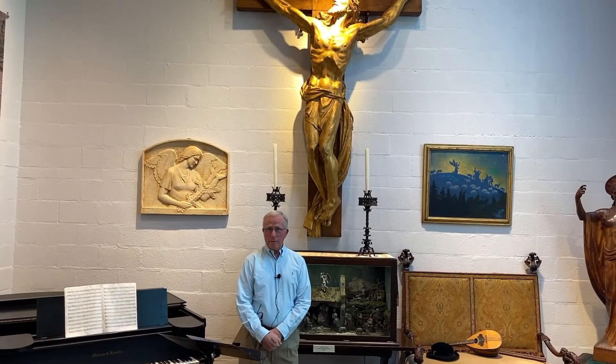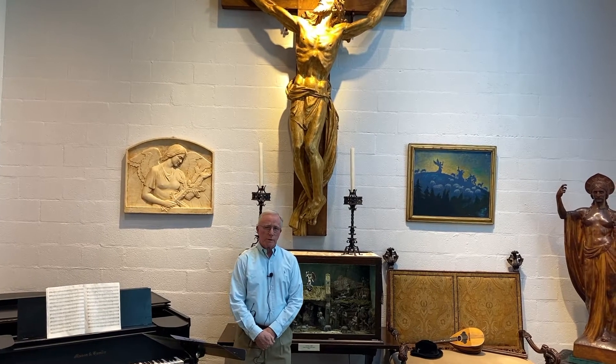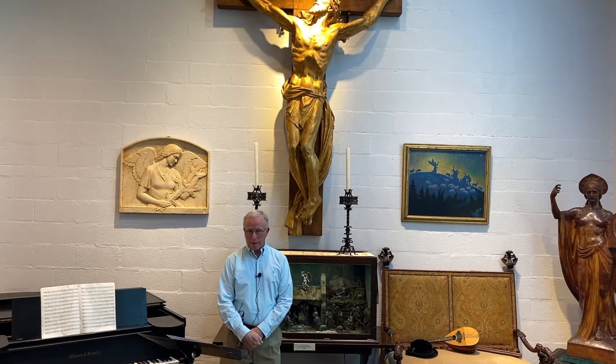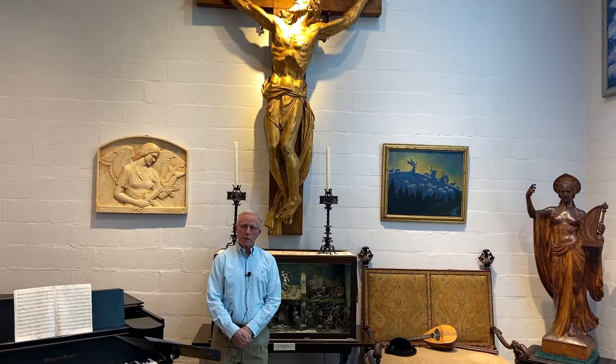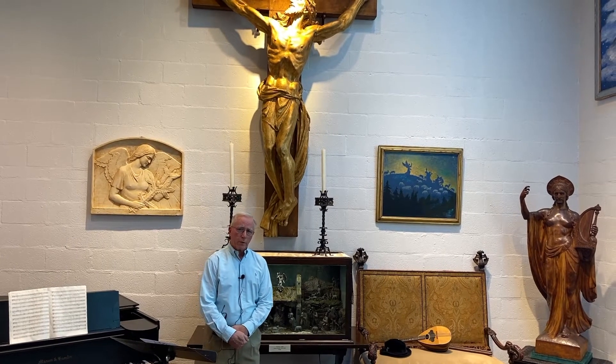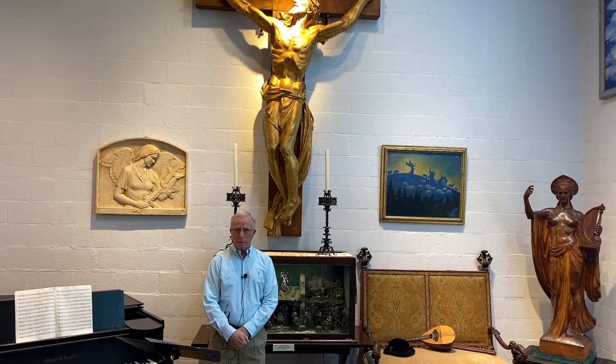Welcome. I am Marty Crean. I'm a volunteer docent and member of the Board of Directors of the Albin Palaszczuk Museum and Sculpture Gardens. As part of our YouTube series, I will share with you today about one of Mr. Palaszczuk's most important and treasured works, The Victorious Christ, created in 1939.